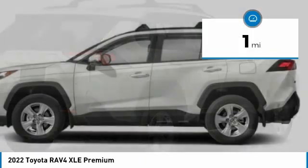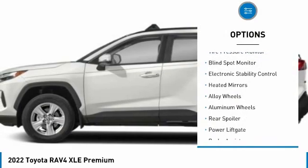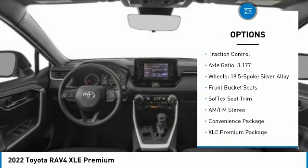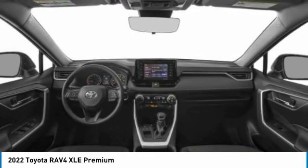This vehicle has less than 100 miles. Here are some of this vehicle's great options: tire pressure monitor, blind spot monitor, electronic stability control, heated mirrors, alloy wheels, aluminum wheels, rear spoiler, power lift gate, brake assist, traction control.